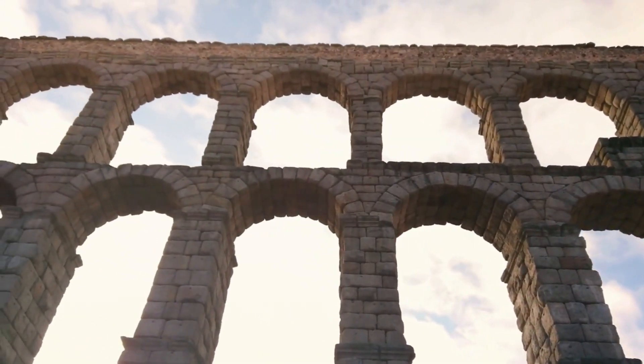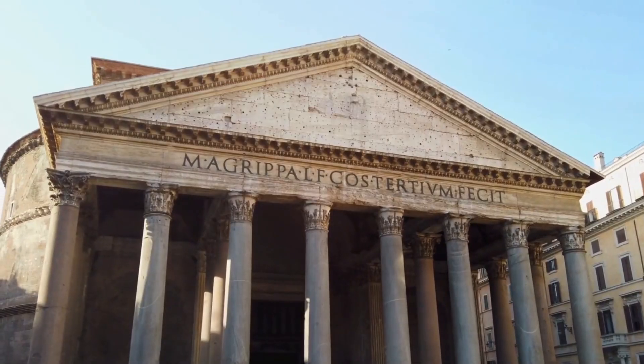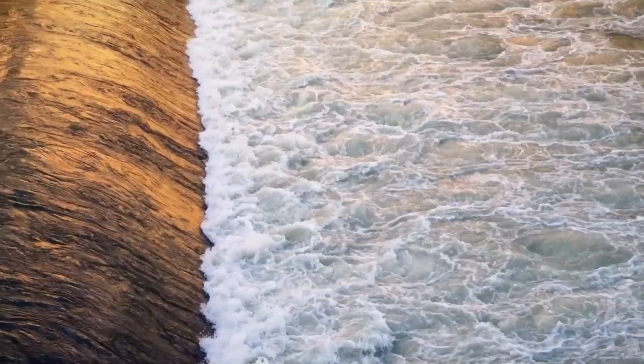Ancient Rome is renowned for its magnificent structures, such as aqueducts, amphitheaters, and majestic temples. One crucial aspect of its infrastructure, however, often goes overlooked: the sewage system.